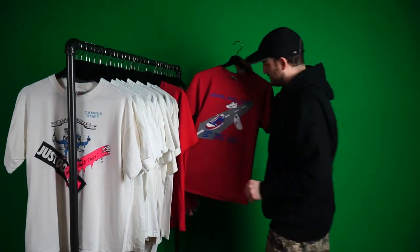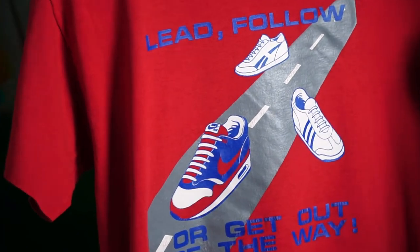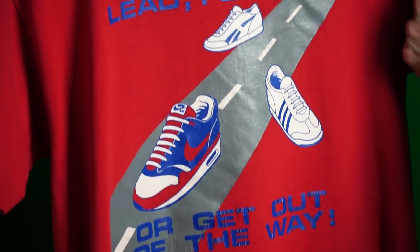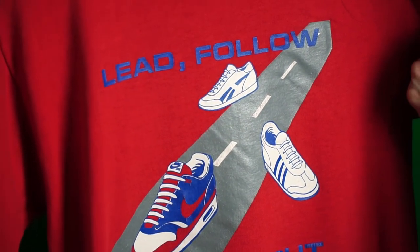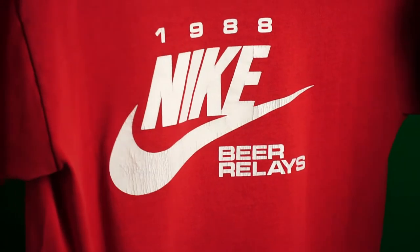Next up, another red tee: 'Lead, Follow, or Get Out of the Way.' Another shot at the other sneaker companies that were coming up at that time. 1988.